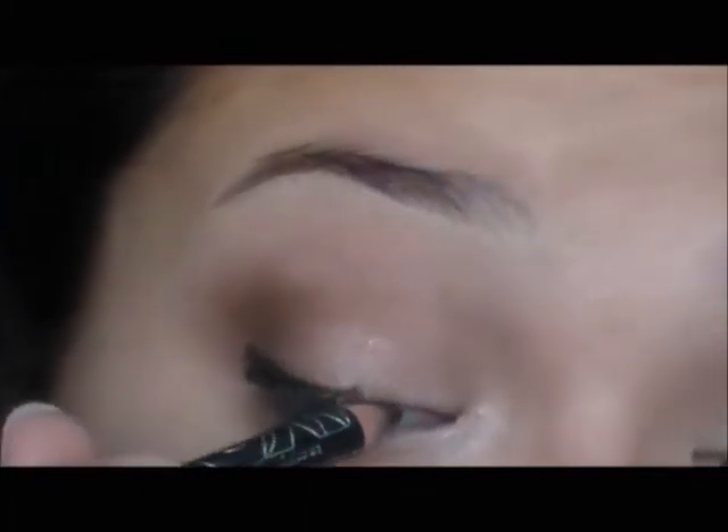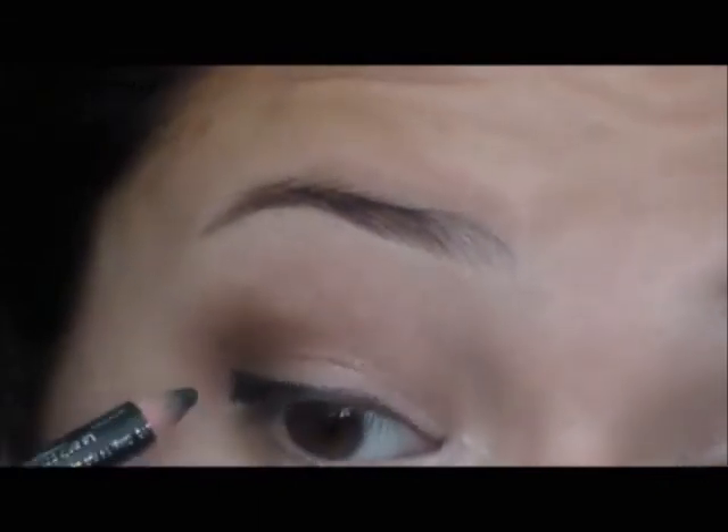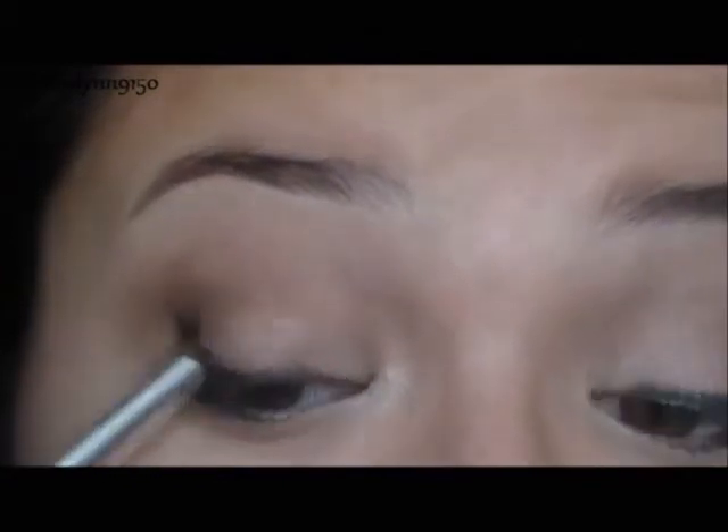Then I'm going to take my NYC black liner and line my eyes with it. I usually do winged liner, but I figured lining it with a pencil liner and then smudging it out is going to give you a much more natural, soft effect for school — because you don't want it to look so harsh. This is just a more natural subtle look, so you line it and then smudge it out so it looks a little softer. I also added some at the bottom, just a little bit.